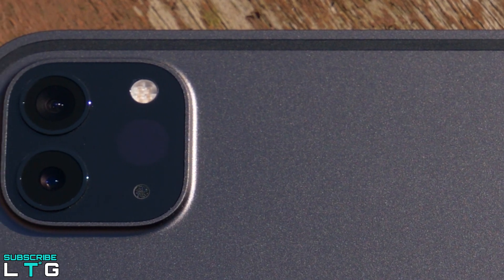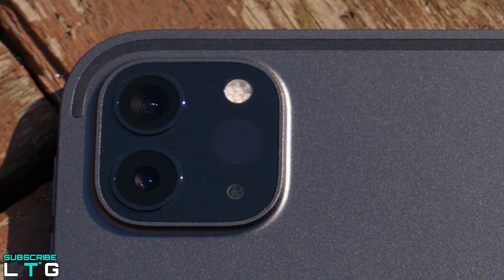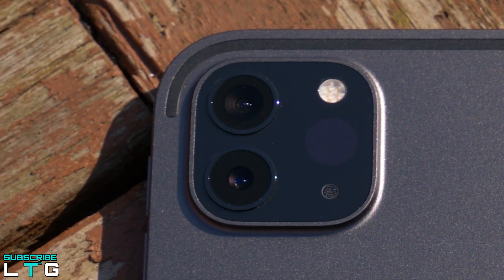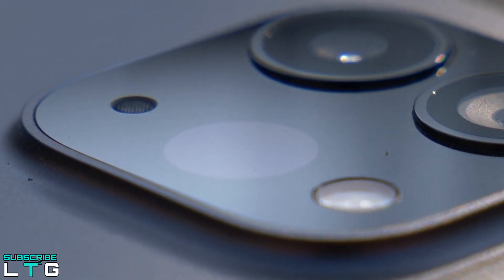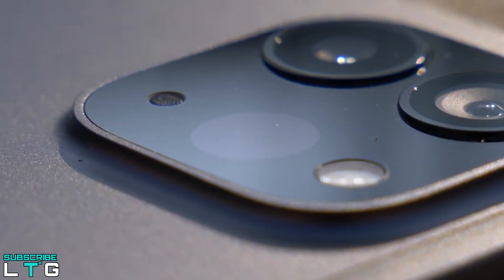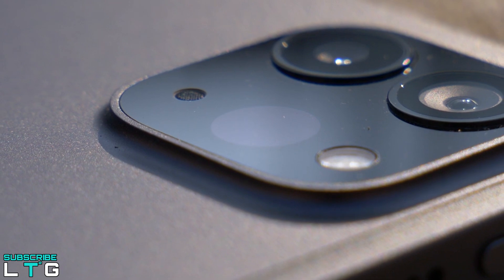Taking photos from a tablet can feel goofy, but with the iPad Pro you can capture stunning images. The standard 12MP F1.8 main camera and a secondary 10MP F2.4 ultrawide camera capture sharp and colorful photos. The 7MP F2.2 front-facing camera also takes good selfie portraits.